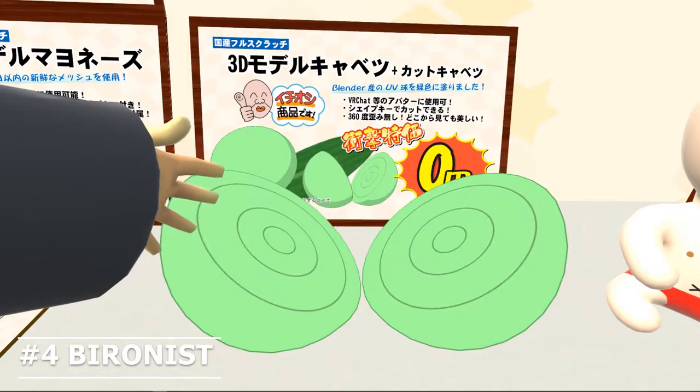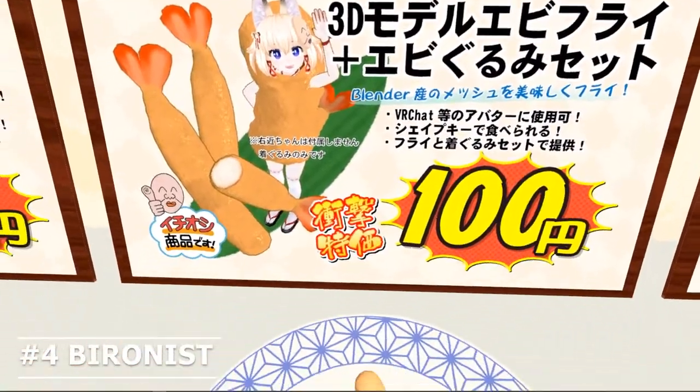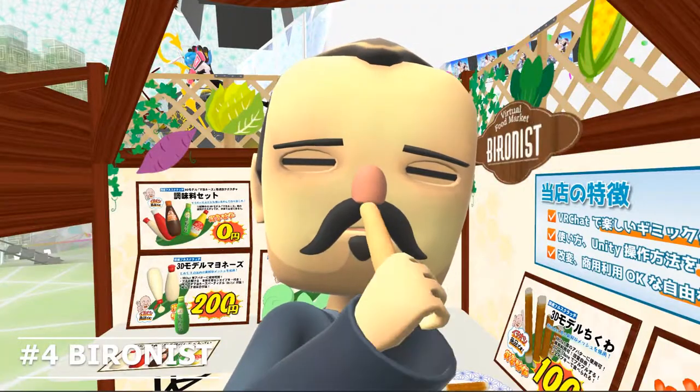They also display some fruit, cabbage, tube-shaped fish paste cake, battered fried shrimp, and rice bowl. Most of the models can be paired with a gimmick.